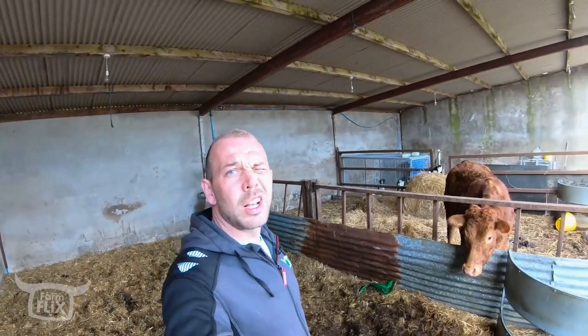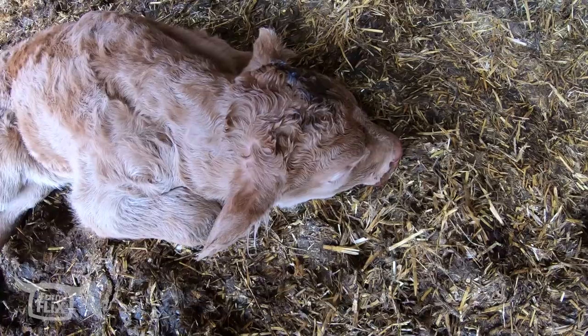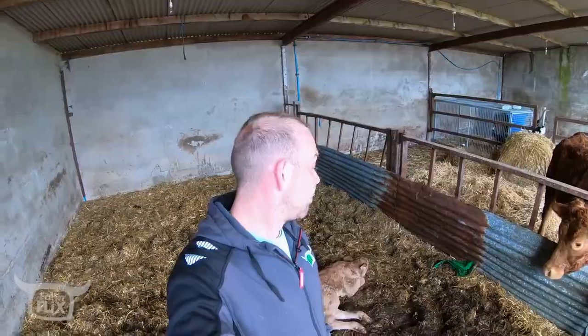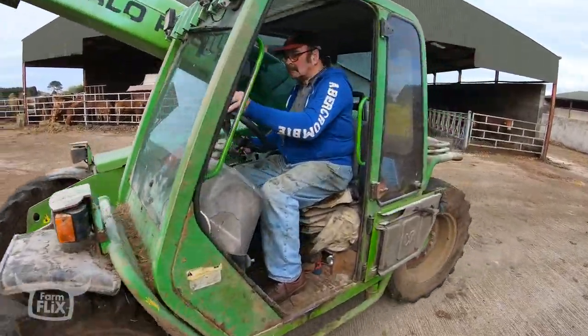So last night we had a cow here behind me that has calved — calved herself alright. But the little calf has not managed to get to his feet yet. So we're just about to try and set up a crush here, get the cow in, try and get her milked out and get some milk into him.